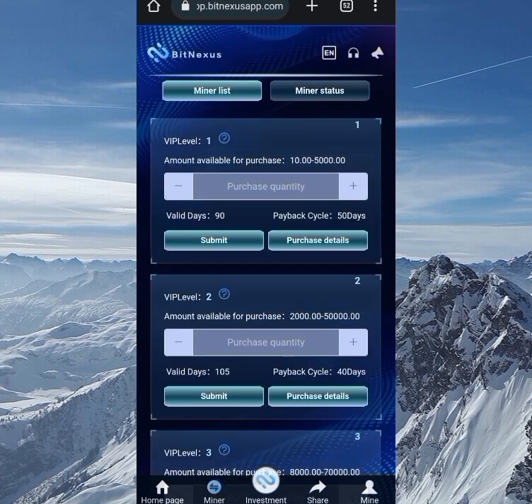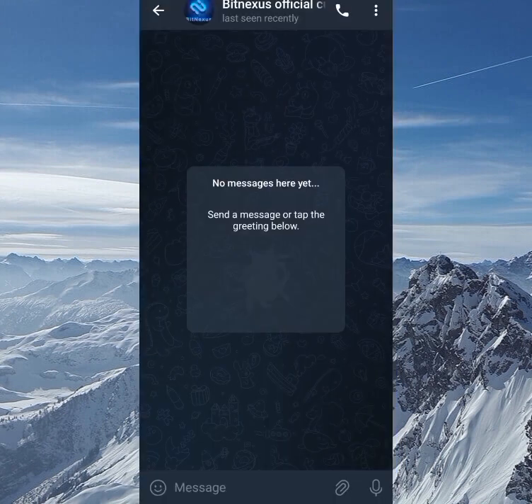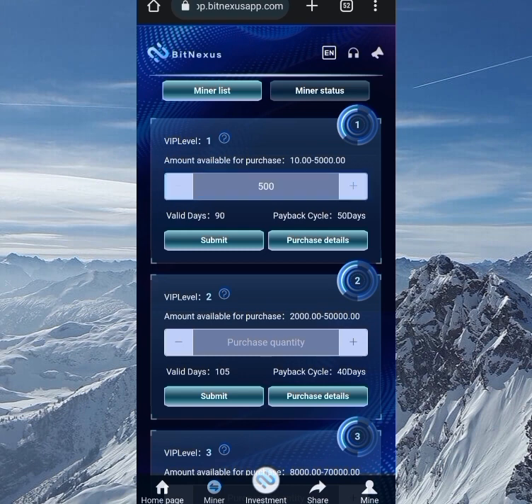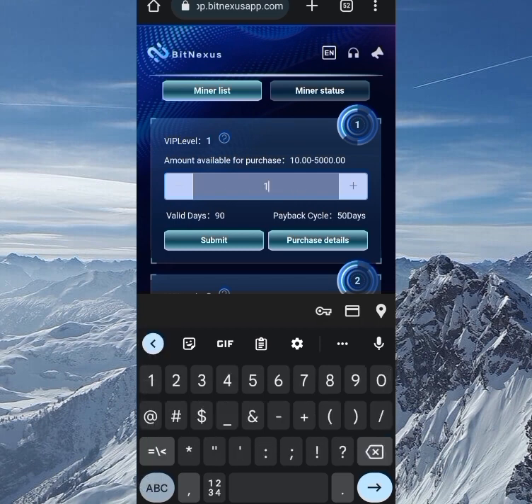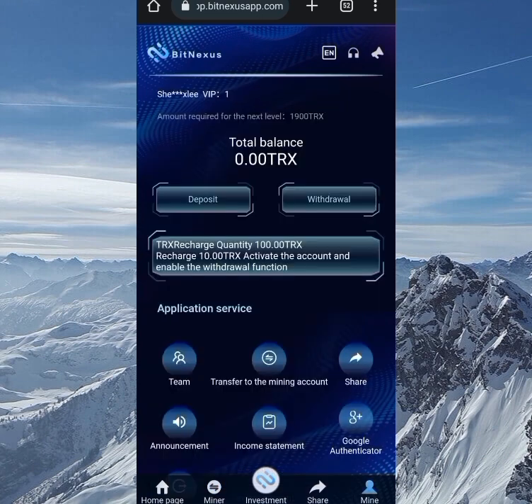If you have any issues and your deposit hasn't been successful, you can click the icon to chat with customer care service directly one-on-one. Coming back to the miner section, I want to purchase a miner. The minimum for VIP one is just 10 TRX, but honestly 10 TRX will only bring you 18 TRX in 90 days — that's too small. So I started with 100 TRX. I enter 100, click submit, and it says investment successful.